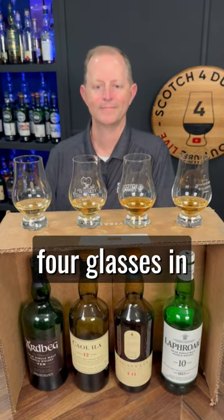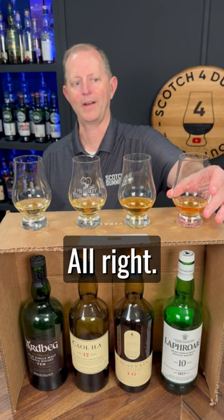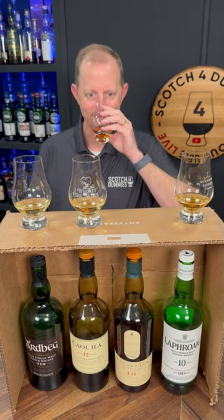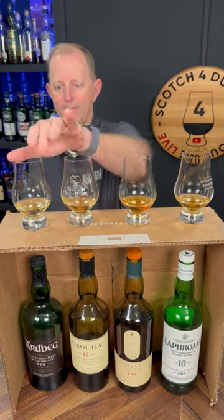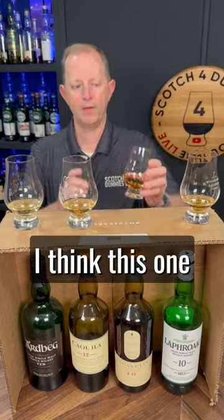You've got four bottles here and four glasses. In order, which is your best, which is your least favorite? Nose in first — what do you get? This is more medicinal, more mineral, and sweeter. All right, I think this one may be my favorite.